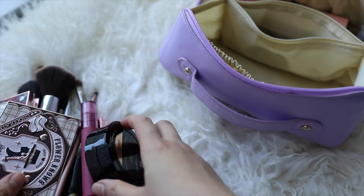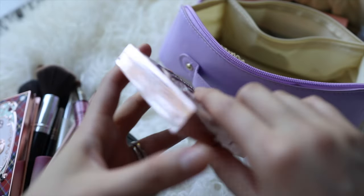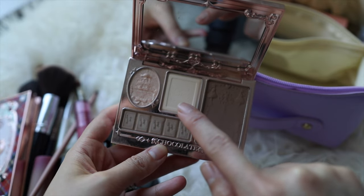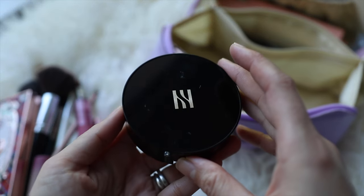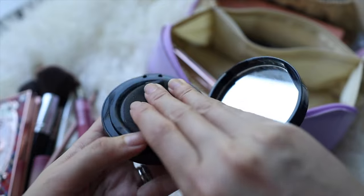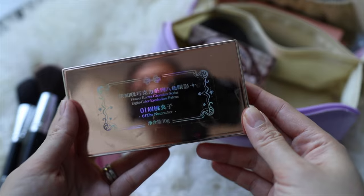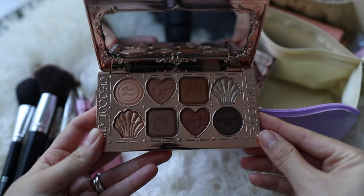Now let's look at the main compartment. First, I have the Flower Rose face highlighter and contour palette — it has everything for contouring and highlighting and I also use it to set my face. Then I have my Hera Black Cushion, which is an absolute must-have — this is the new version and I definitely cannot travel without it.